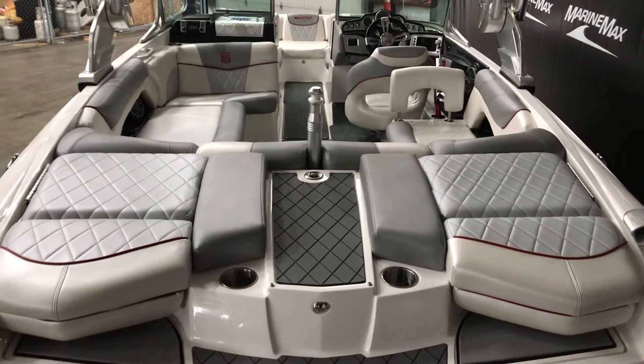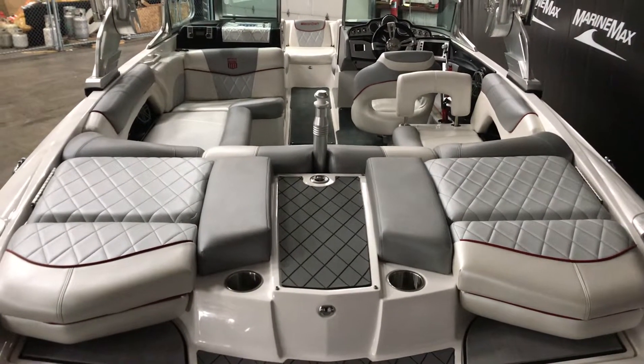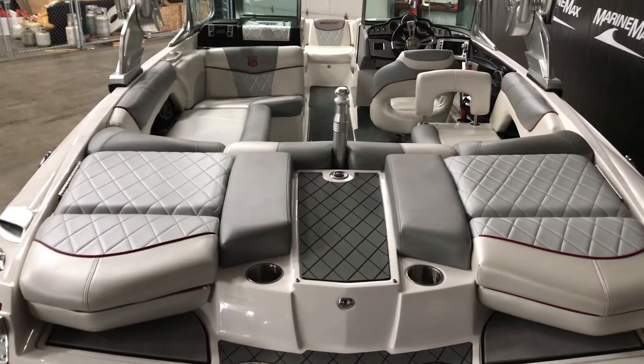Hi, my name is Dan Pergott, sales consultant with MarineMax in Rogers, Minnesota. Today we're looking at a pre-owned 2013 Mastercraft. This is an X-25.